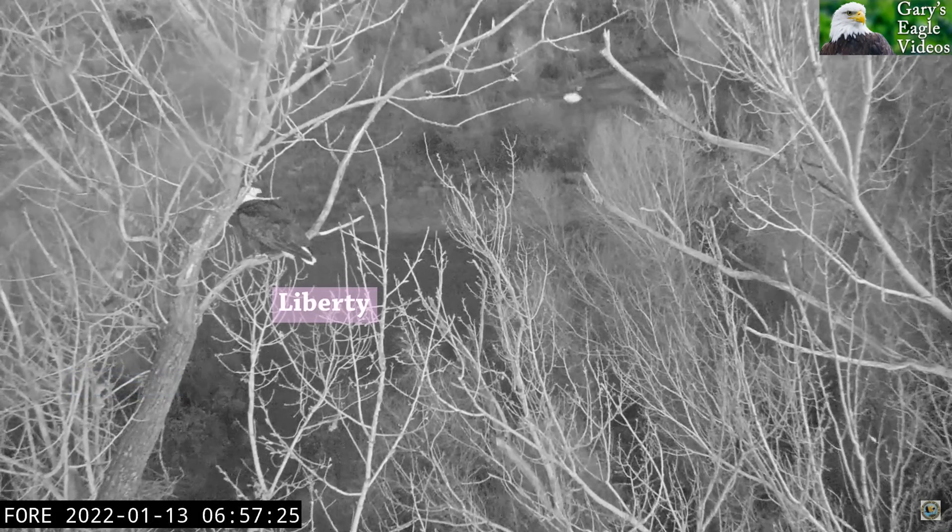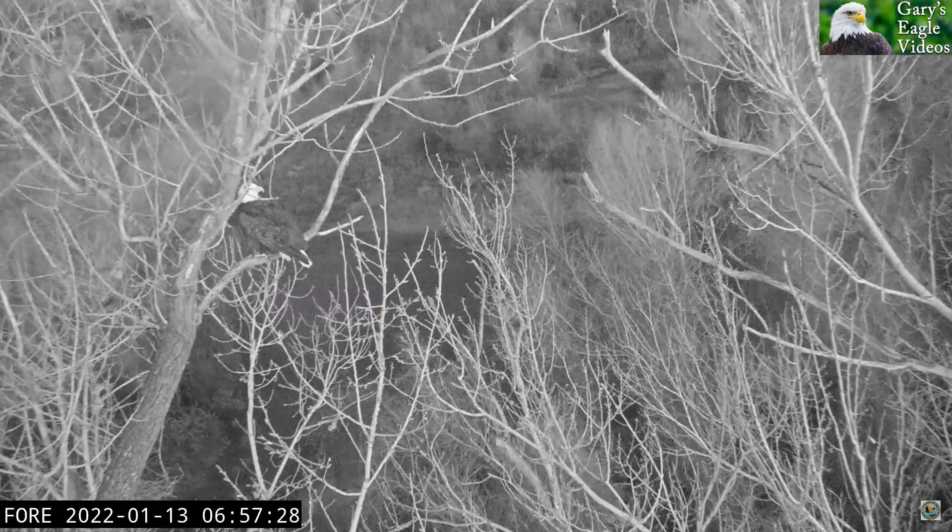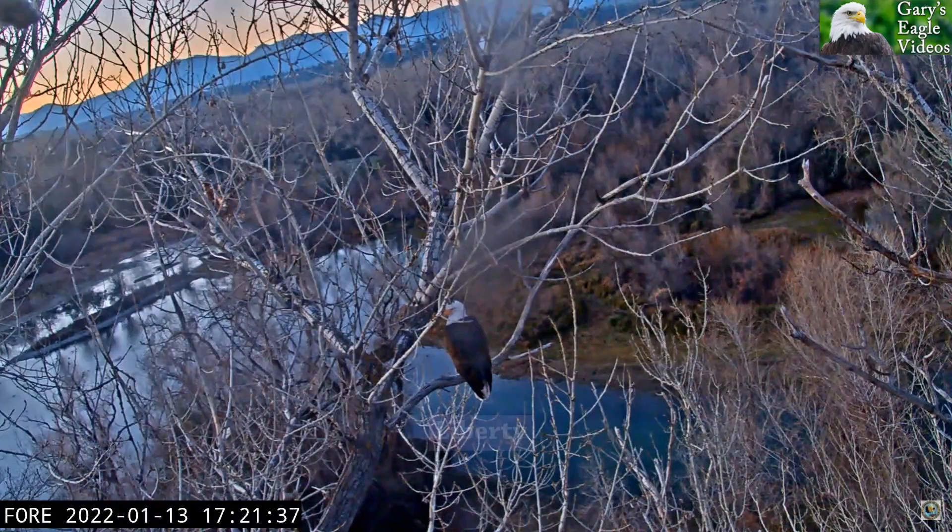He didn't loop around and come into the nest the same way he did just a few minutes before — he went around the other side. This clip was also two days ago.